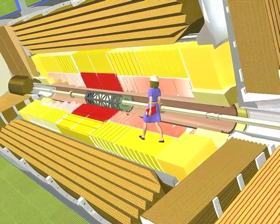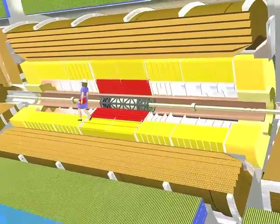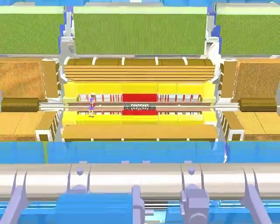In reality, a scientist would not be allowed to walk through the open detector, but in this case, it illustrates the sheer scale of the ATLAS detector.